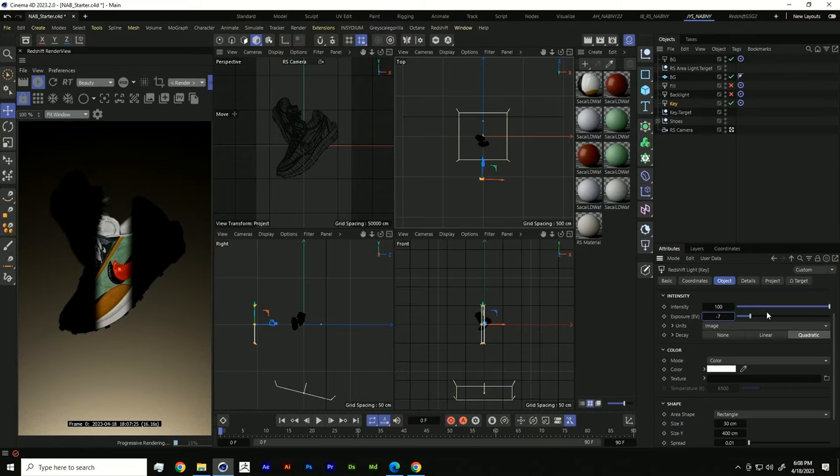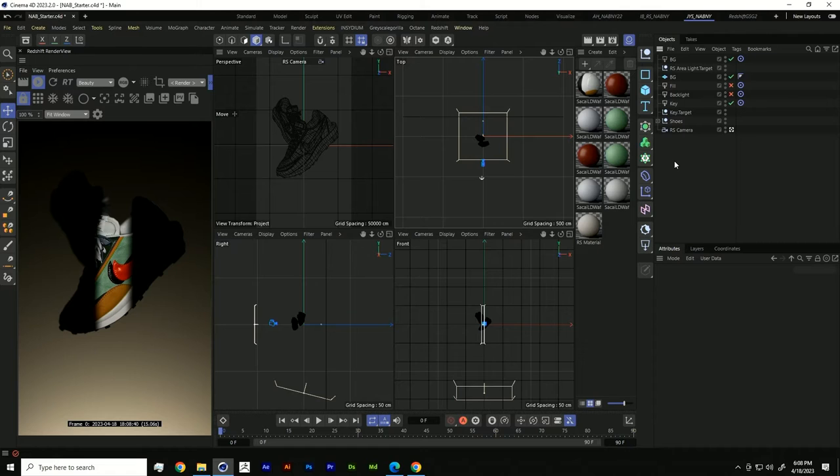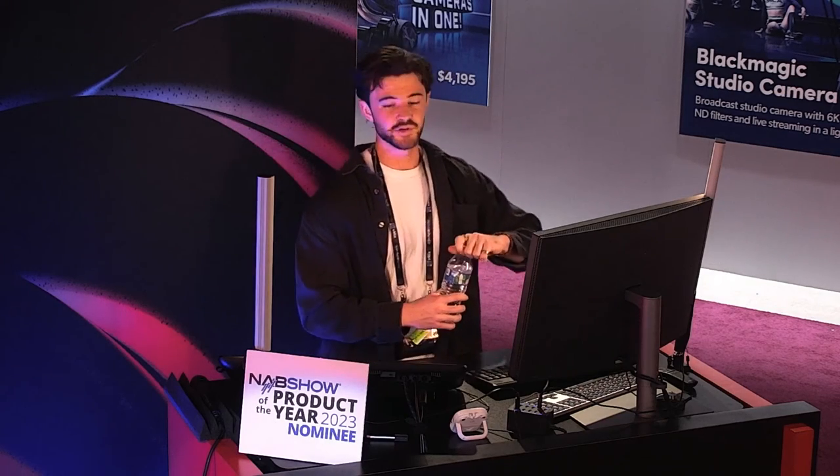Now we have this kind of barn door lighting effect — in the production world it's called barn door lighting — where you're looking through the slit of a door. We're going for this Balenciaga, Louis Vuitton look. But our textures aren't really looking Louis Vuitton. What's nice about Cinema 4D is that because our materials are node-based, we can make adjustments to affect the color of our shoe without exporting textures and manually coloring them.